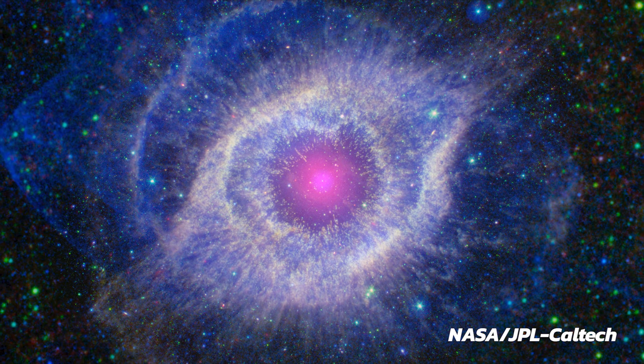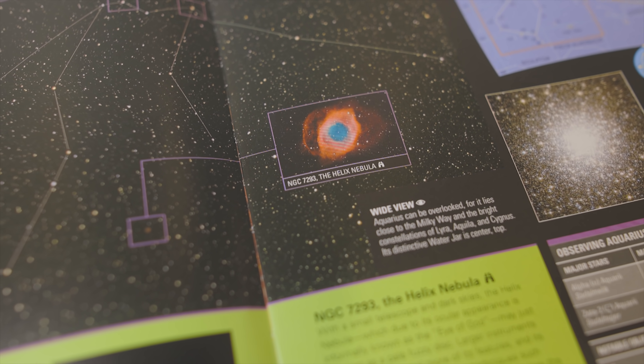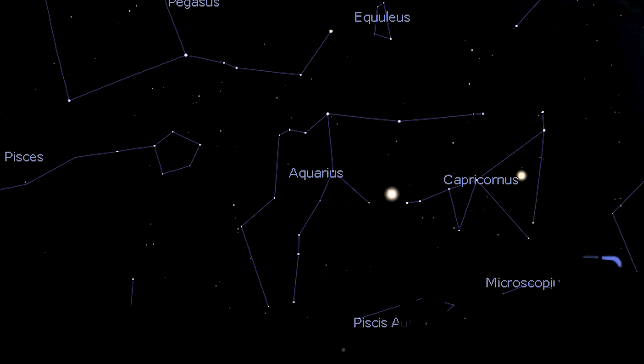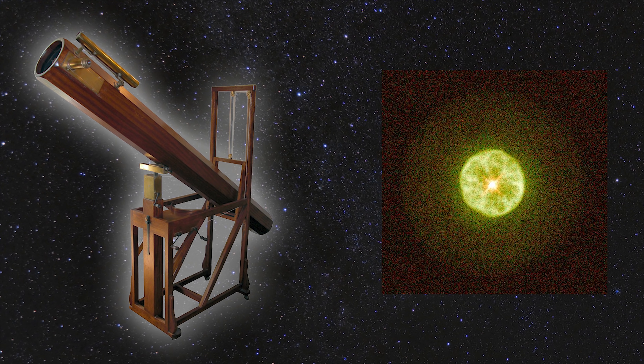The Helix Nebula is a planetary nebula. Here's NASA's take on it using the Spitzer Space Telescope and the Galaxy Evolution Explorer. The Helix Nebula is only 650 light-years away — not thousands, not millions of light-years, just 650 light-years. It's one of the closest planetary nebulae to Earth, just a stone's throw away in the constellation Aquarius. This type of nebula is called a planetary nebula because scientists back in the day, through the telescopes they were using at the time, thought these nebulae looked like the gas giant planets.